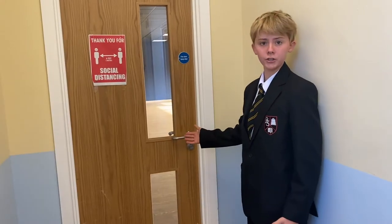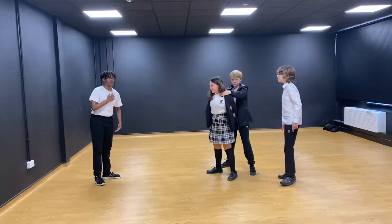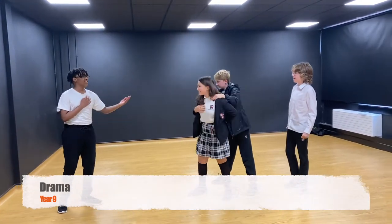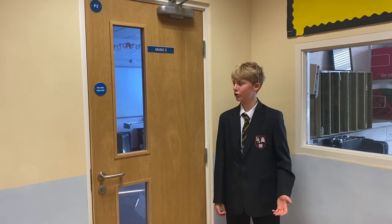This is our brand new drama studio. Things are a bit different to normal at the moment, but that doesn't stop us from learning.